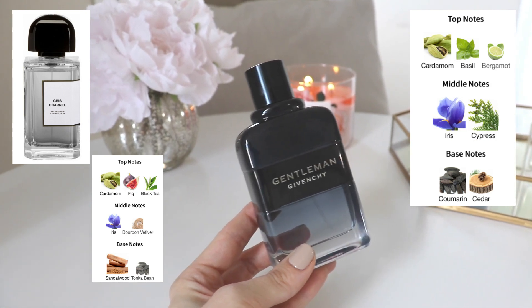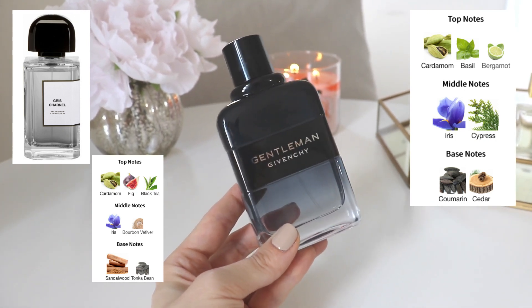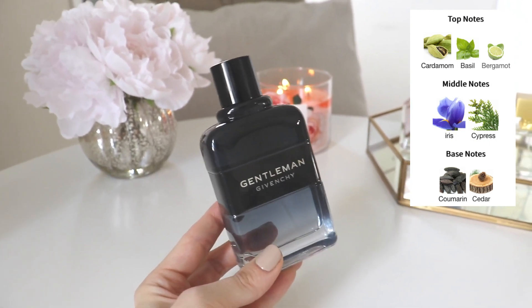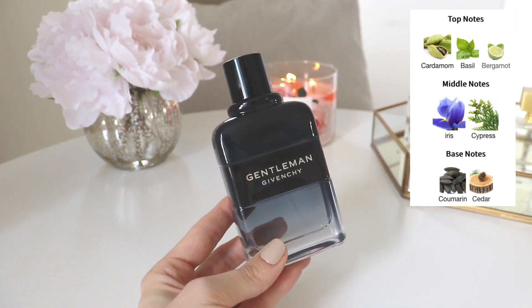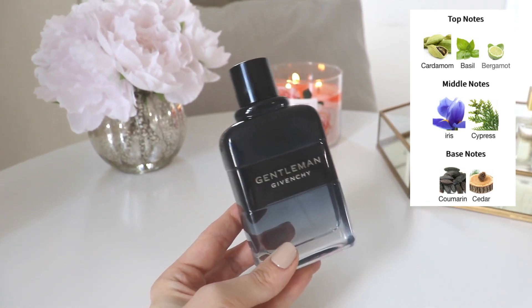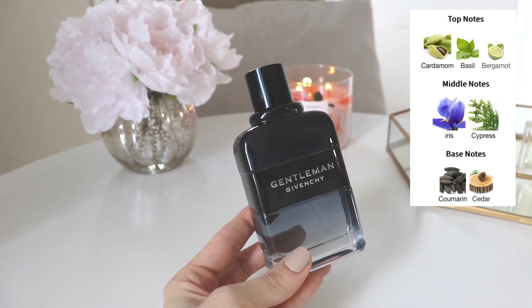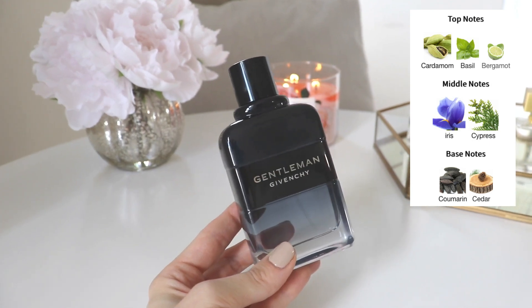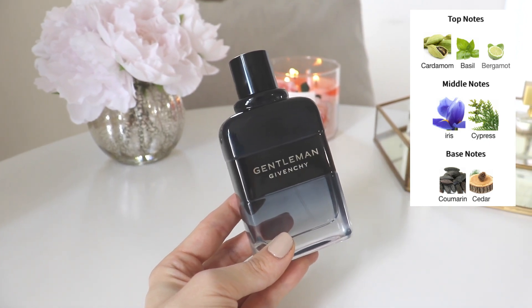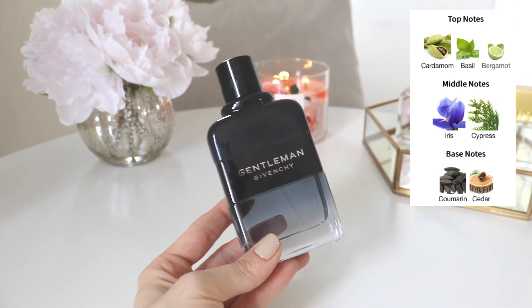Gris Charnel is a fragrance I think is amazing — a masterpiece, beautiful — and sometimes I wonder if I should buy it. Anyway, this smells very much in the same vein, and I think it's the iris, cardamom, and cedar that does it for me. My boyfriend isn't a huge fan — I let him try it on his skin — but on a man this is really good. It would be an amazing office scent, or even a date night fragrance — it's powdery, sensual, with a beautiful freshness in the opening.